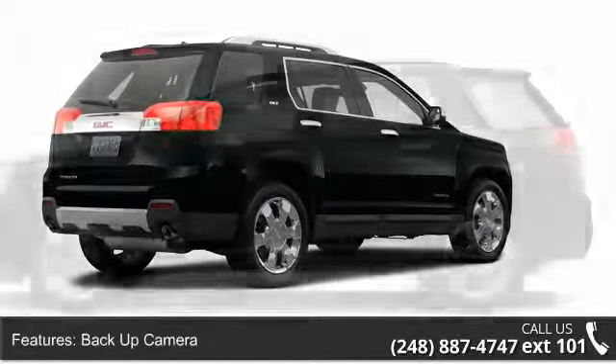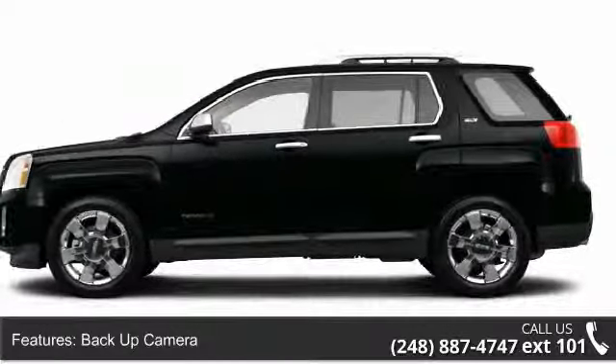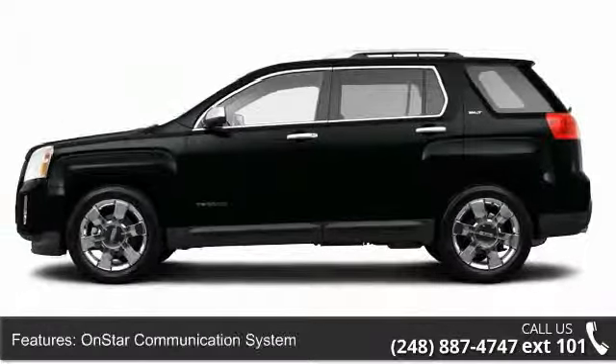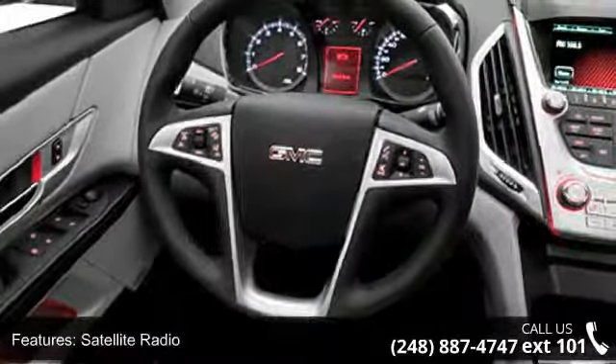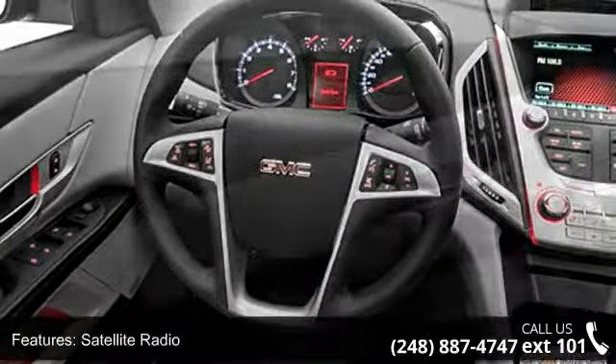Enjoy these notable features: Pioneer Stereo, Heated Outside Mirror, AM-FM Radio, Docket Seats, Power Outlet, Cruise Control, and Heated Passenger Seat.